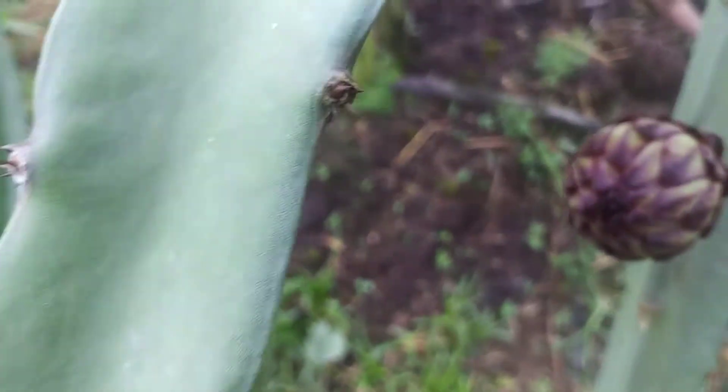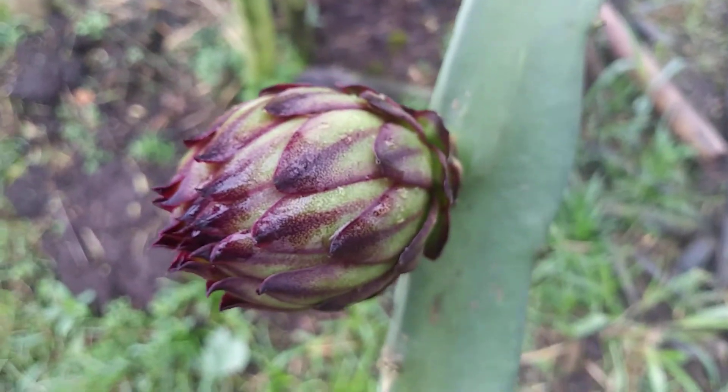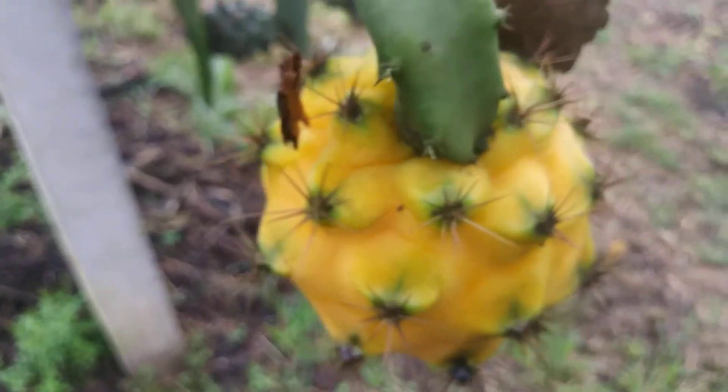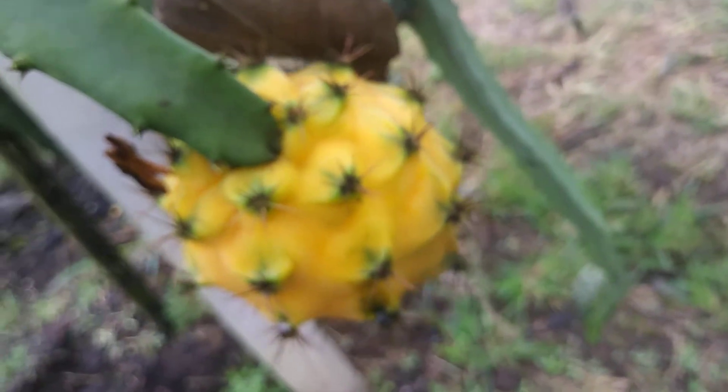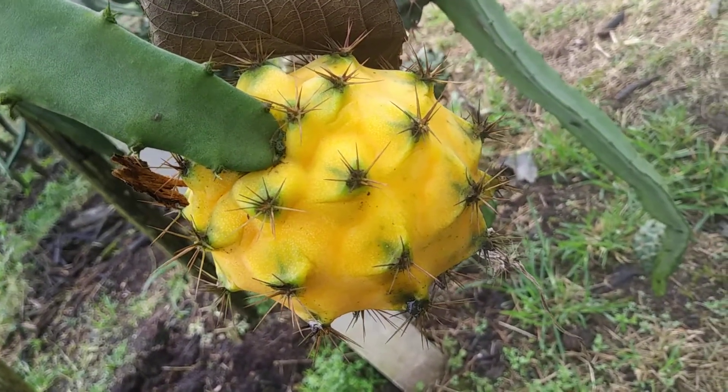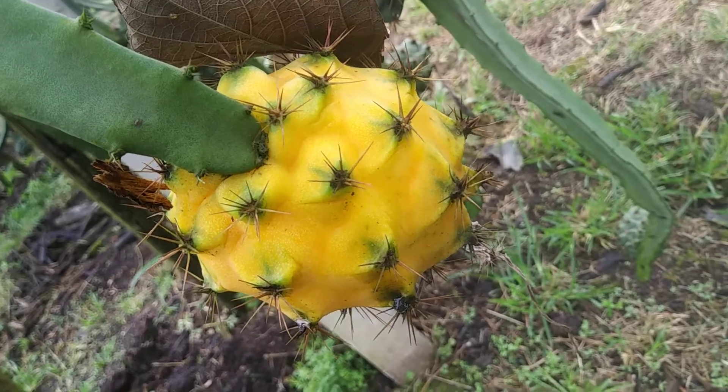And this is one that's maybe halfway done. Entonces, tenemos... finished product. Yellow dragon fruit. Did you know that they're covered in spikes? Now you do.